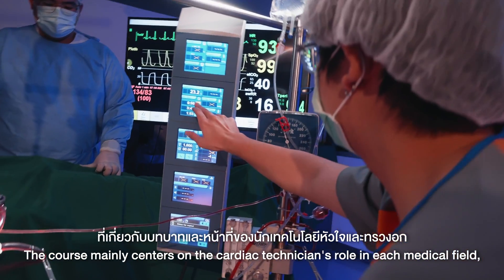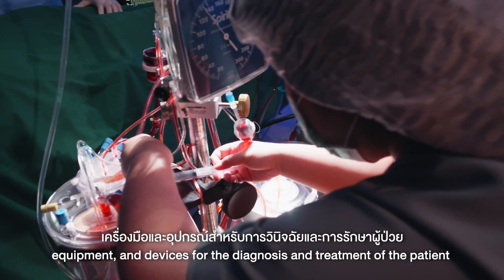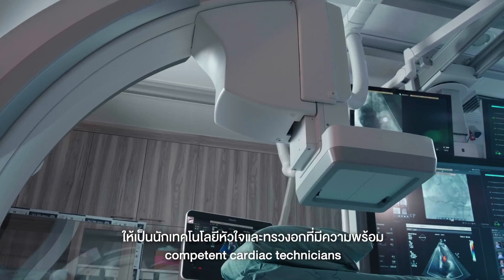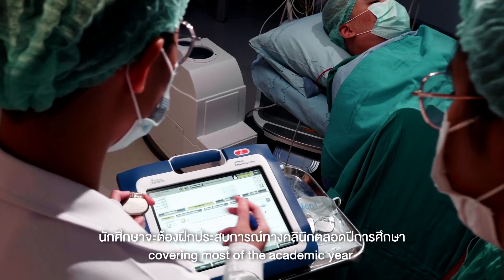The course mainly centers on the cardiac technician's role in each medical field, equipment, and devices for the diagnosis and treatment of the patient. Clinical experience is considered essential for students in training competent cardiac technicians. During the fourth year, students participate in an extensive internship program covering most of the academic year.